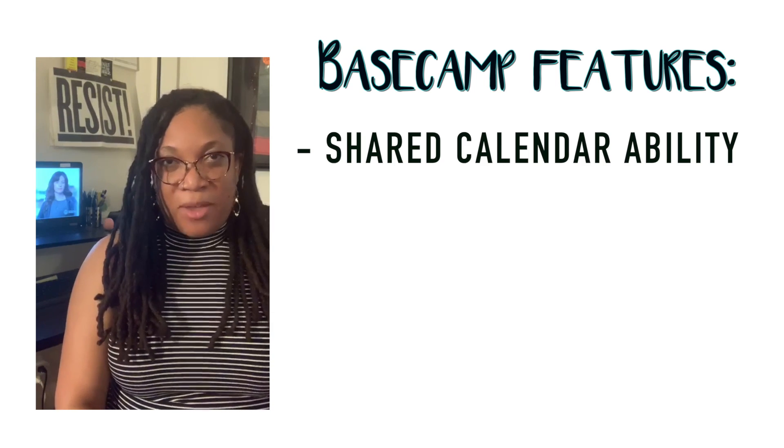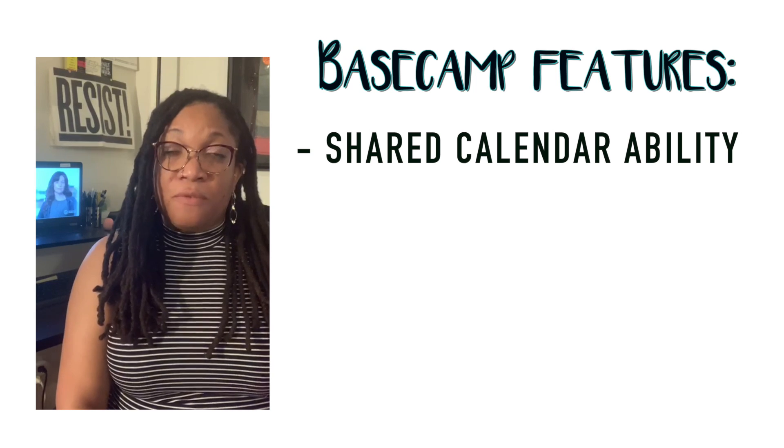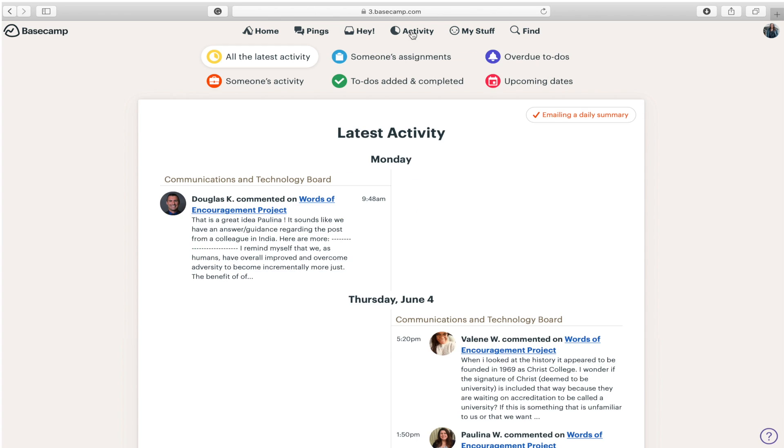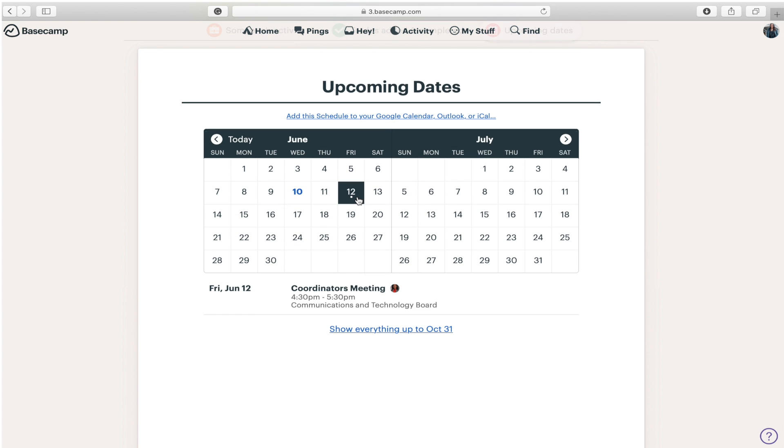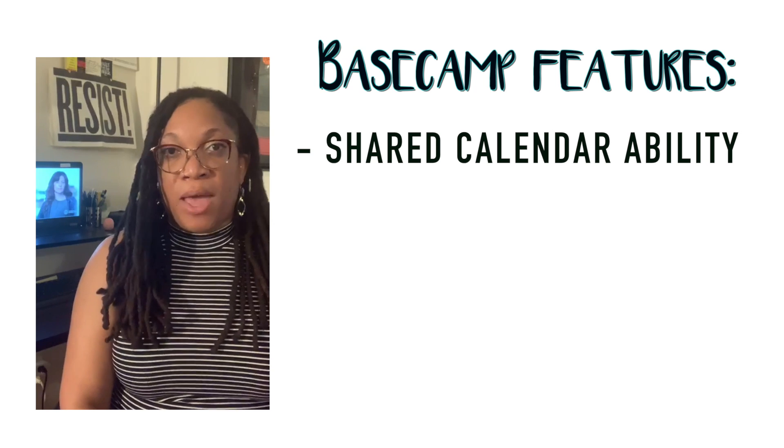The first feature that I wanted to talk about is the shared calendar feature. For each team you have access to a calendar that the entire team can use to keep track of all of your information, including meetings and other appointments and other reminders.